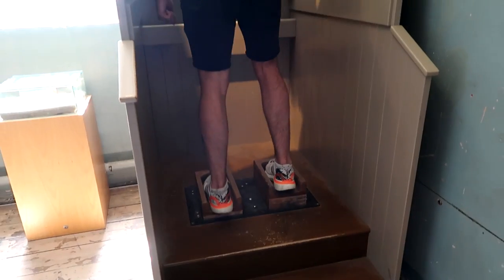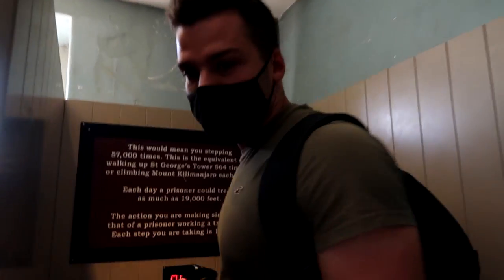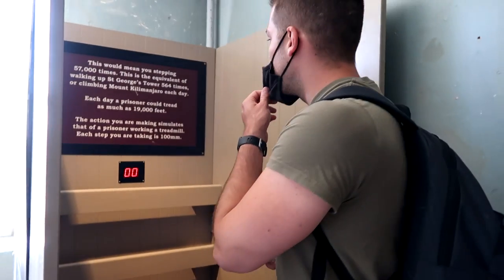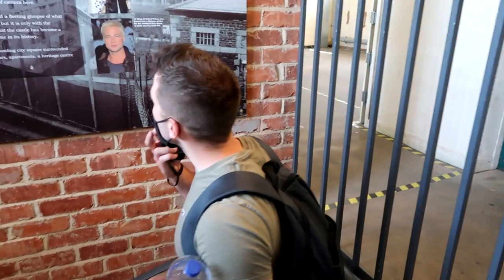Apparently prisoners would climb so many steps as forced labor — something like 57,000 steps — and I just did five and I'm exhausted!